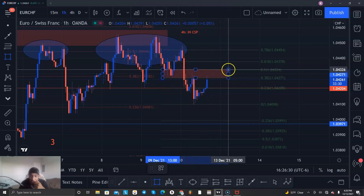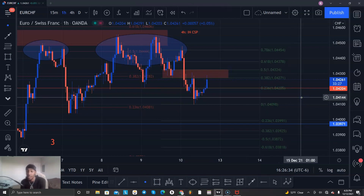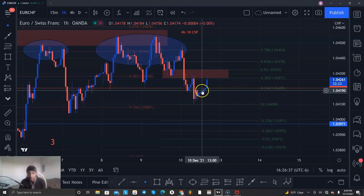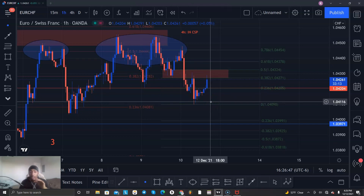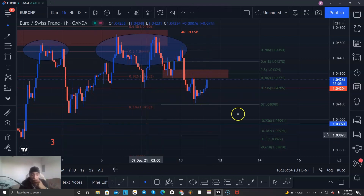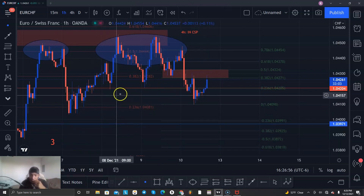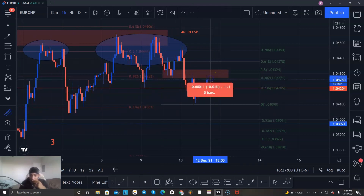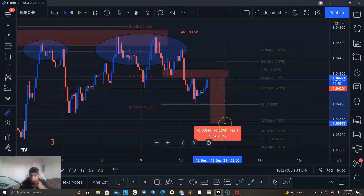I'll be looking for a rejection. If it rejects the 38, that's even better because it already did that. So if it does reject the 38, that's stage four of the exact same pattern on the one hour. I like that a lot. At the close of this hour, you already know where it's going to go.